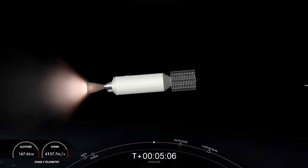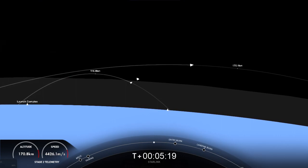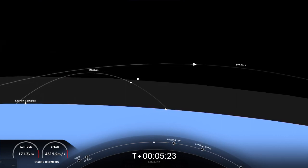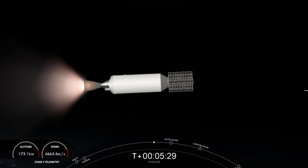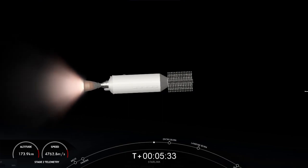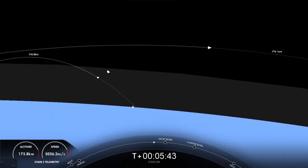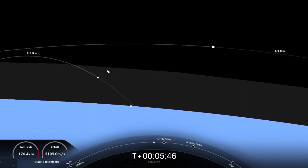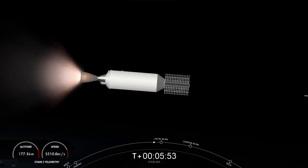As a reminder, Starlink is a satellite internet constellation designed and manufactured by SpaceX to provide high-speed and low-latency internet to people living in remote and rural locations around the globe. Both stages are still on a nominal trajectory. You might have noticed that the first stage's altitude is decreasing — that makes sense because it's heading back towards our drone ship.